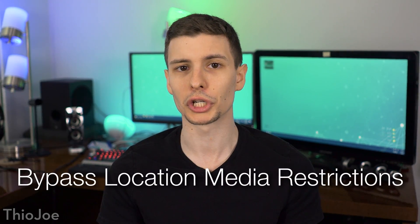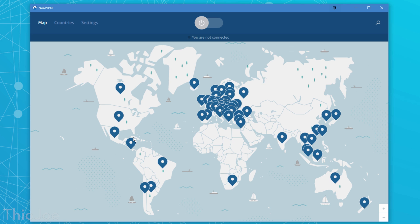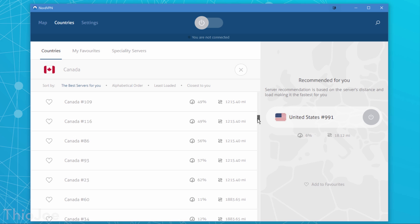A fourth reason you'd want a VPN is it can allow you to bypass location-based media restrictions in most cases. How many times have you gone to watch a YouTube video and it says not available in your country? The same goes for Netflix, which has certain movies and shows only available in certain countries. You just need to choose a VPN server in a country where the website will allow you to view that content. In the NordVPN program, you can click on a country on the map, or go to a list and pick an individual server — there are literally over a thousand to choose from.